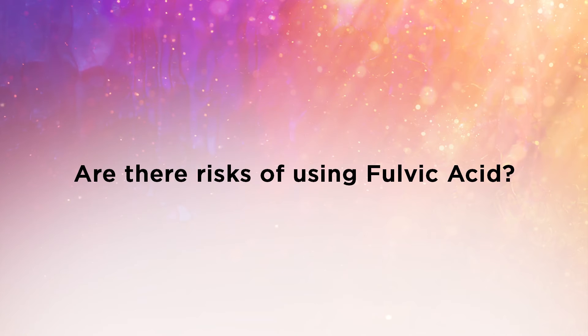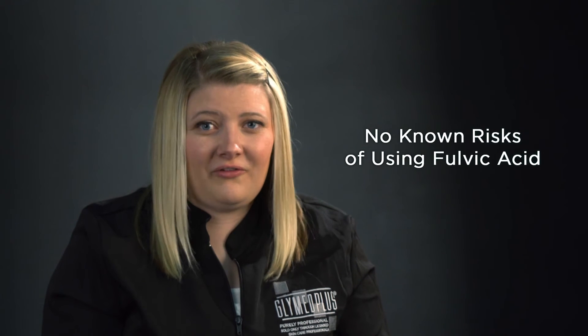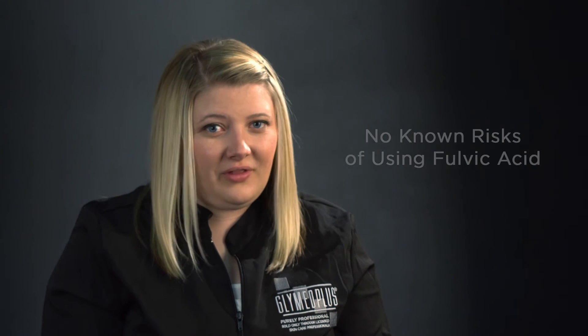Are there risks of using fulvic acid? There are no known risks of using fulvic acid. Our bodies actually need fulvic acid to function properly. Electrolytes, such as fulvic acid, are essential to the health of both the body and the skin. It is a natural organic substance that has so many benefits and really no known side effects.